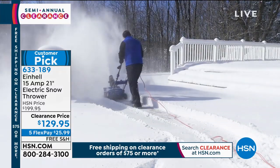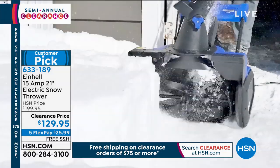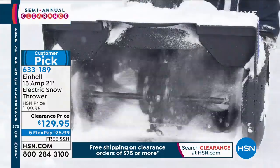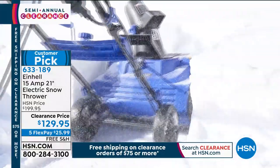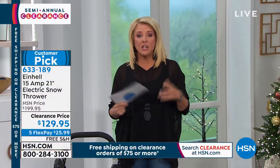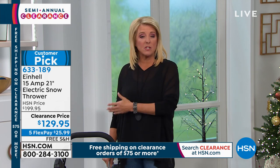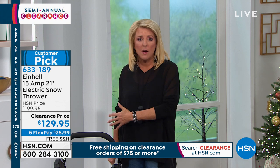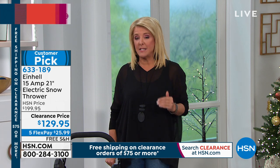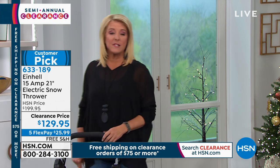You can use this on all surfaces — it's lightweight and not intimidating, and the price can't be beat, especially at $70 off. This is a customer pick at $200. Tonight, we've got Five Flex, so you can get this home for $25.99. Free shipping is included because once you hit $75 or more on a single day, everything ships free.